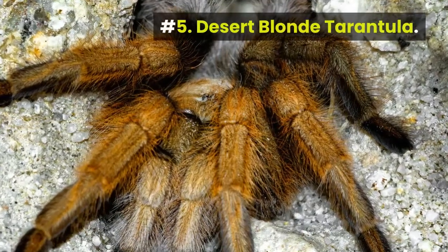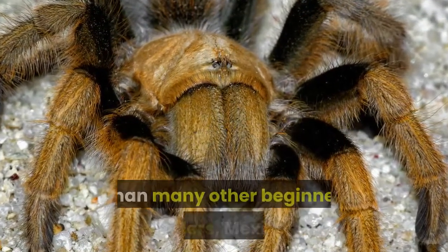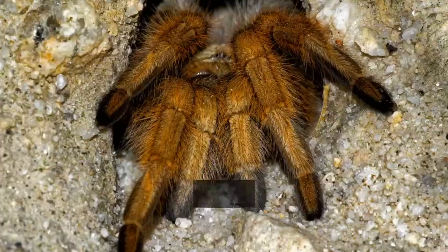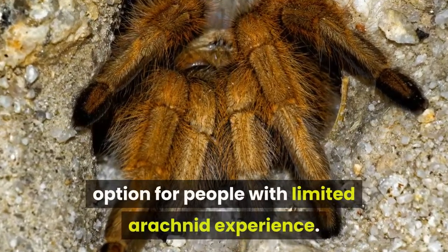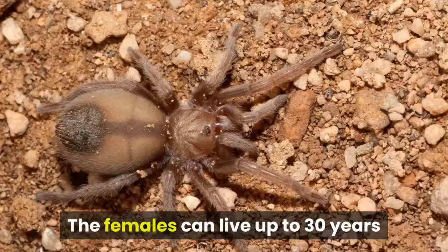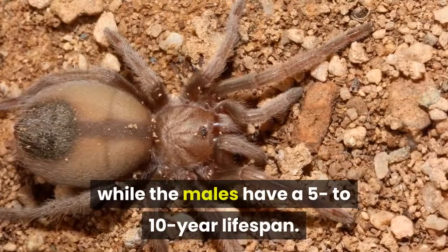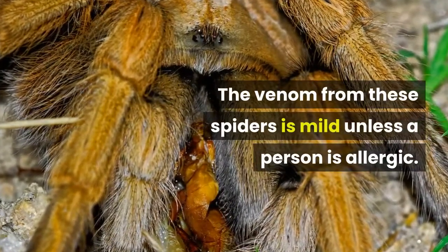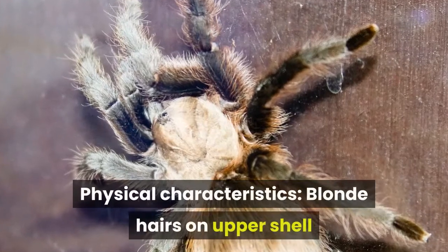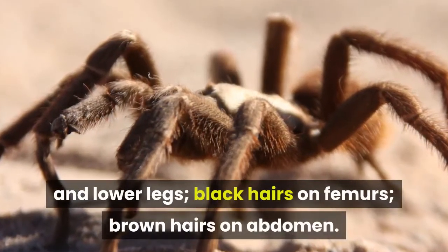Number 5: Desert Blonde Tarantula. Although they are slightly more aggressive than many other beginner spiders, Mexican or Desert Blonde Tarantulas still make a good option for people with limited arachnid experience. The females can live up to 30 years while the males have a 5 to 10 year lifespan. The venom from these spiders is mild unless a person is allergic. Physical characteristics: blonde hairs on upper shell and lower legs, black hairs on femurs, brown hairs on abdomen.